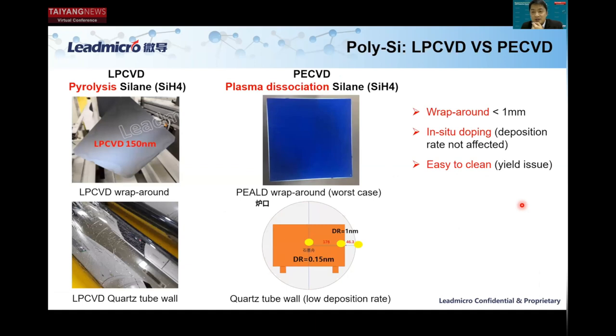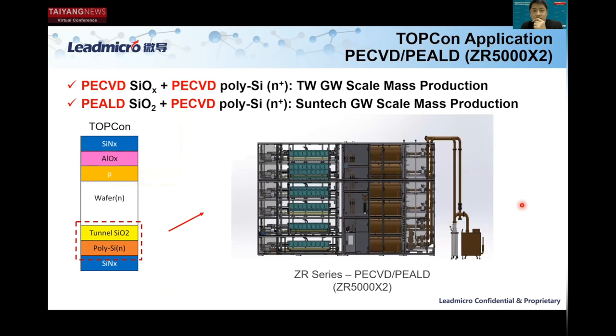Here is a comparison of advantages and disadvantages between LPCVD and PE-CVD. Due to time limitations I will not go into detail — the audience is quite familiar with this. For TopCon applications, we have two options: PE-CVD tunnel oxide plus PE-CVD polysilicon, for which we already have gigawatt-scale mass production data at Tongwei Solar; and PE-ALD silicon oxide plus PE-CVD polysilicon, for which we also have gigawatt-scale mass production data at SunTech.